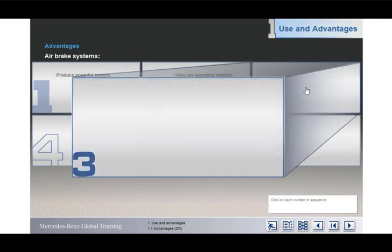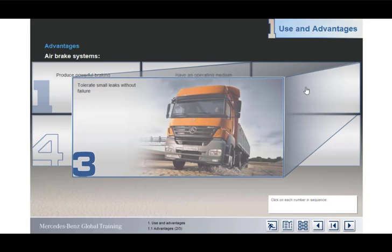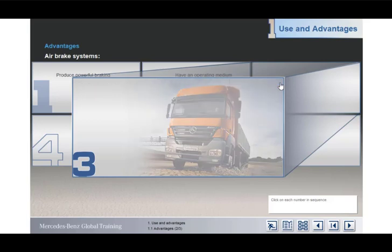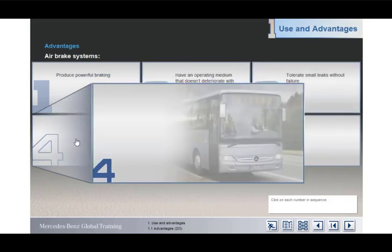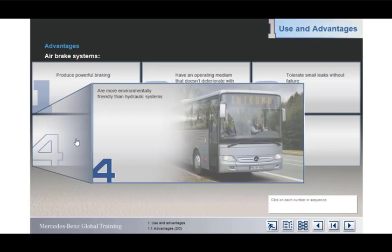Unlike hydraulic systems, air systems will tolerate small leaks without causing brake failure. This is because the air is constantly being topped up by the compressor. Air is also more environmentally friendly than oil-based hydraulic fluid, and for a truck, a vast quantity of fluid would be required to fill the system.